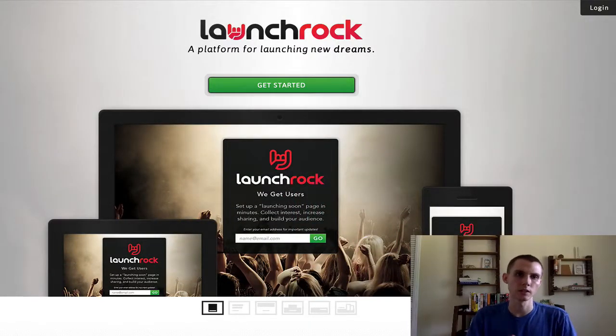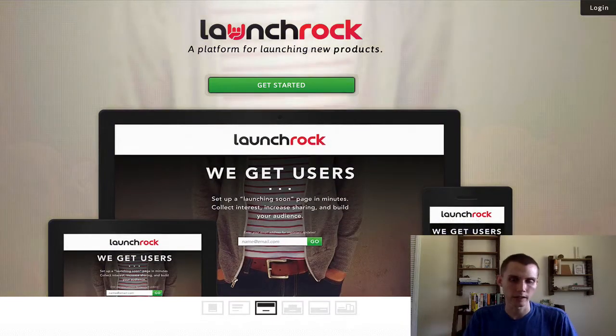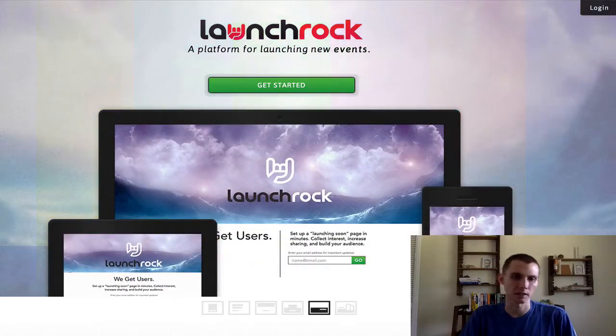Hey there, it's Tom Korsonals and in this video I want to share with you two of my favorite free autoresponders. There are many autoresponders out there that are free or have free trials or some kind of free offer to get you started with your email marketing. I'm going to share with you my two favorite ones — I think they're the best free options out there right now.